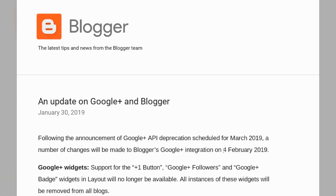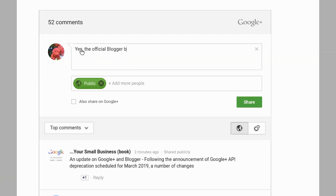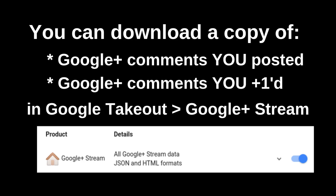Yesterday Blogger announced that most Google Plus features in Blogger will be removed by Monday, February 4th, which isn't very long from now. The main change happening on February 4th is that blogs using Google Plus comments will be switched to Blogger comments. Unfortunately there's no way to migrate the Google Plus comments to Blogger comments, so all of the Google Plus comments will just be removed. If you use Google Plus comments for your blog you may want to screenshot it or take one last look before they're gone.